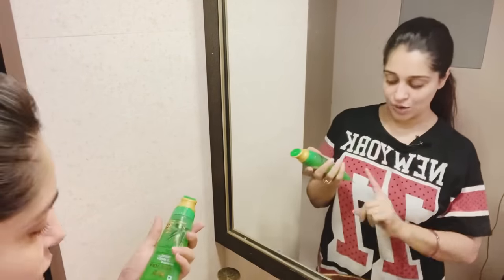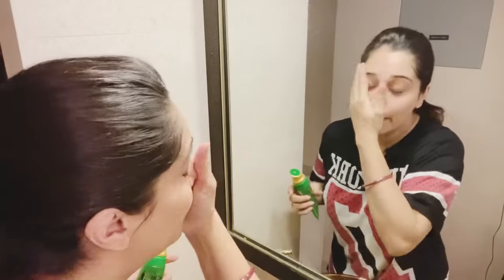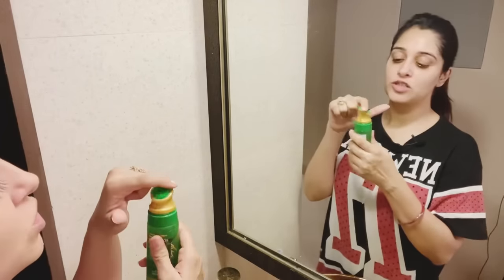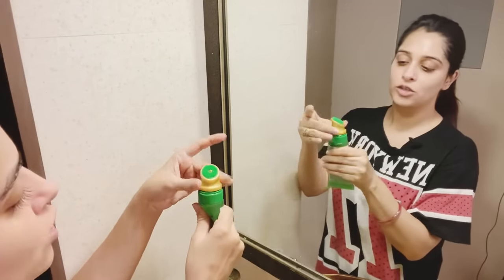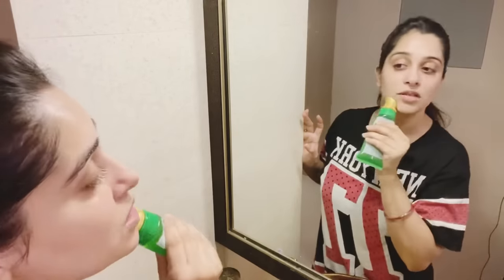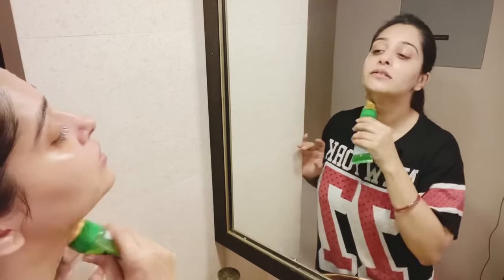This is the Aloe Vera range - Wow Skin Science's Hydrating Face Wash. First I will do my face and heal it. Its usage is very, very fun because of this silicone brush - it gives you a good scrubbing effect which makes your skin more clear and soft. First of all, we have to unlock it, and after that we will press it a little bit so the face wash will come out. After that, you have to massage your face.